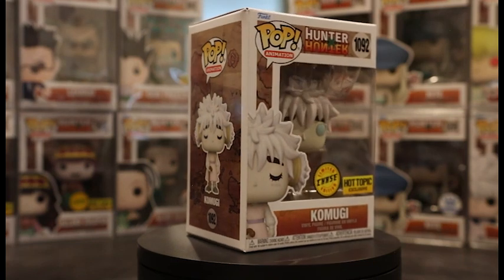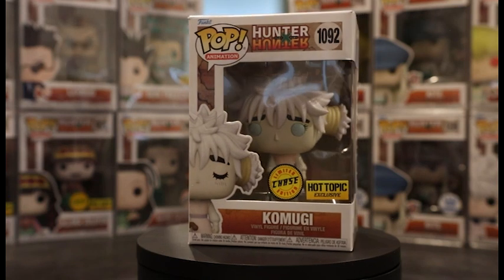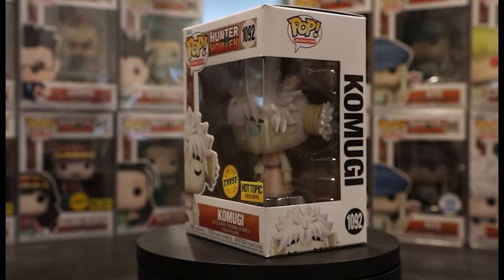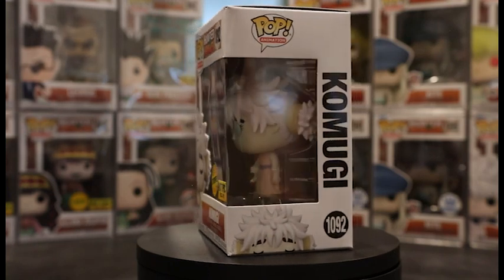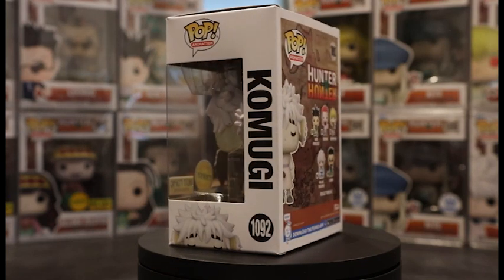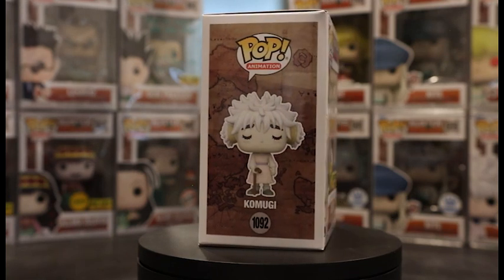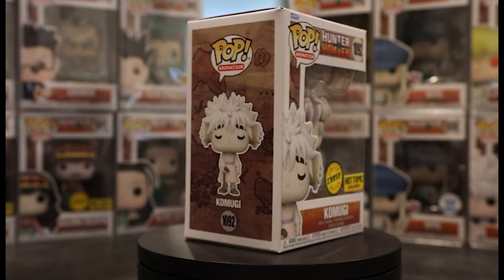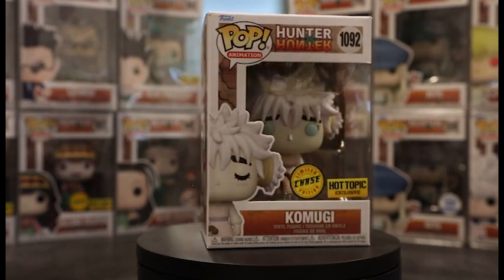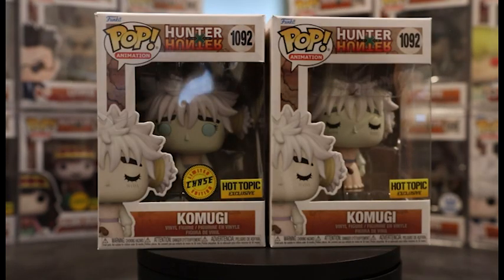The chase version has her eyes open and they are blue, which is kind of cool because we don't really see a lot of pops get really colored eyes — a lot of them get the standard black eyes. The chase is still sitting at a pretty cheap price around the $60–$70 mark. I would definitely recommend getting this; it has a lot of autograph potential. An autograph by Ryan Bartley can come out really cool.